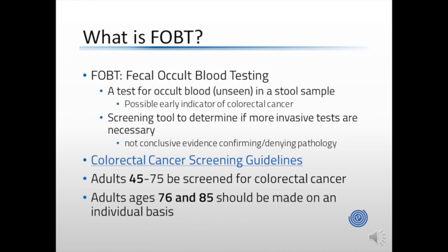The CDC provides clear guidelines on when an adult should be screened for colorectal cancer. I encourage you to take a look through the entire guideline document in the link below. Adults age 45 to 75 should be screened for colorectal cancer. This was recently updated, as it was previously adults age 55 to 75. For adults between 76 and 85 years old, it is recommended that their care providers make this decision on an individual basis, based upon their risk factors and medical history.